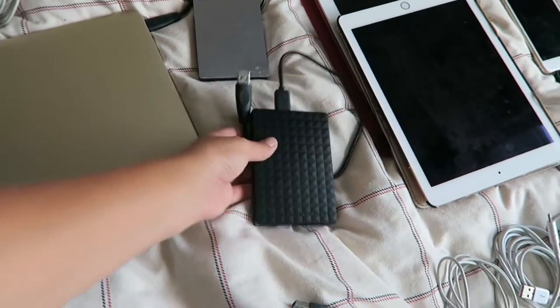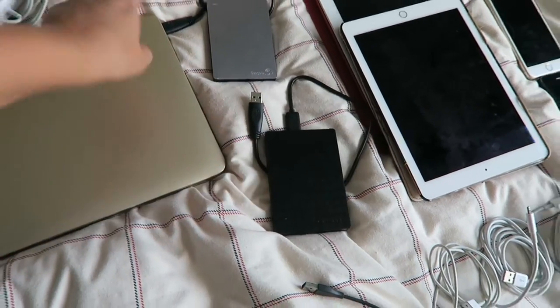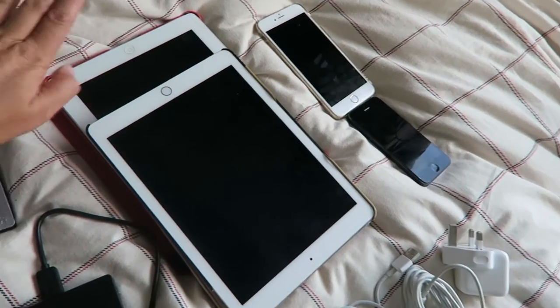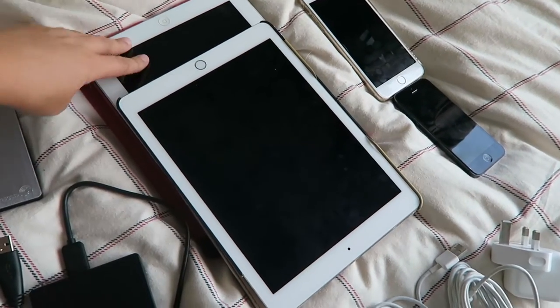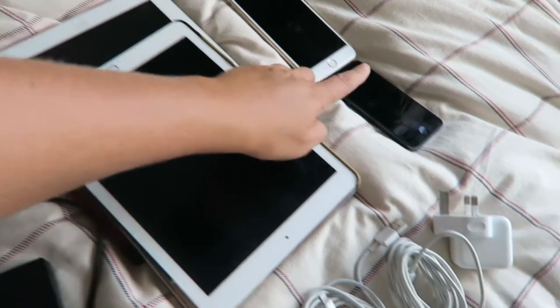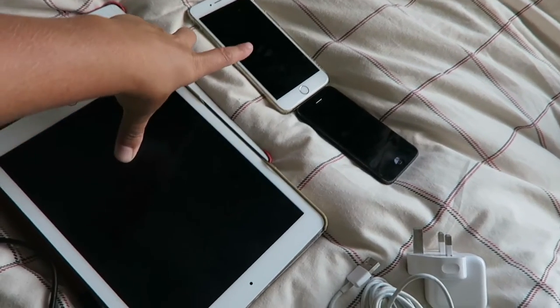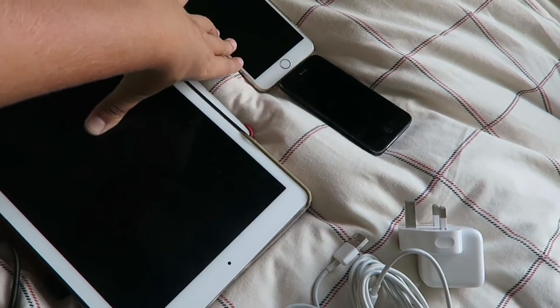Both hard drives are Seagate - they're both two terabytes. Then we've got our iPads: my iPad and Stephen's iPad. In terms of electronics, Stephen is only taking his iPad and his phone, so that is his stuff. Everything else is mine. I've also got my phone as well.